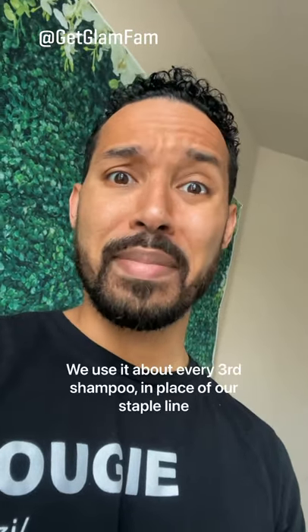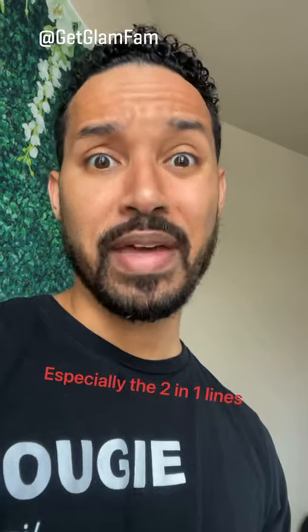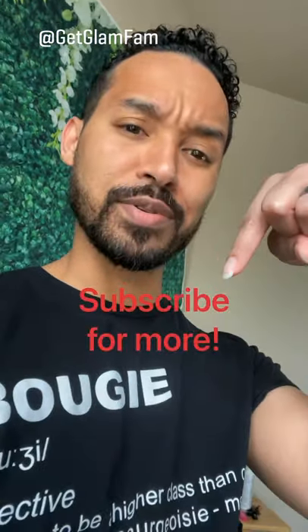I also noticed both my daughter and myself no longer have itching, which is great. I don't use it every shampoo, probably about every third, but it still helps a lot. Now for their standard line, they can keep that — it drives a mess out of your hair. I'll link it in the description box below.